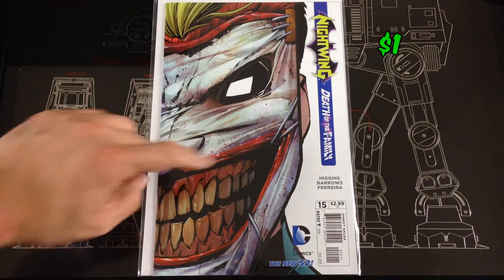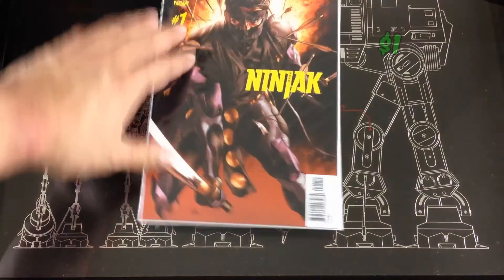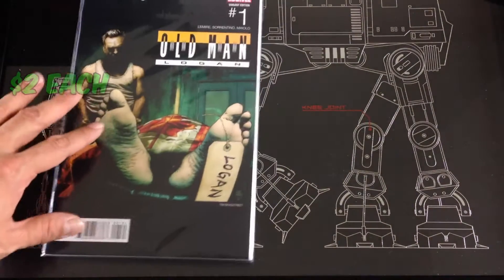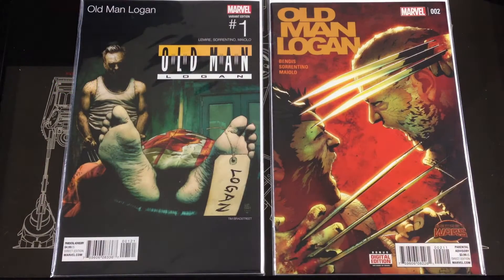Got a Nightwing: Death in the Family number 15. Got a Ninjak number one. Got a variant of number one Old Man Logan, and I have number two of the other series that came out.